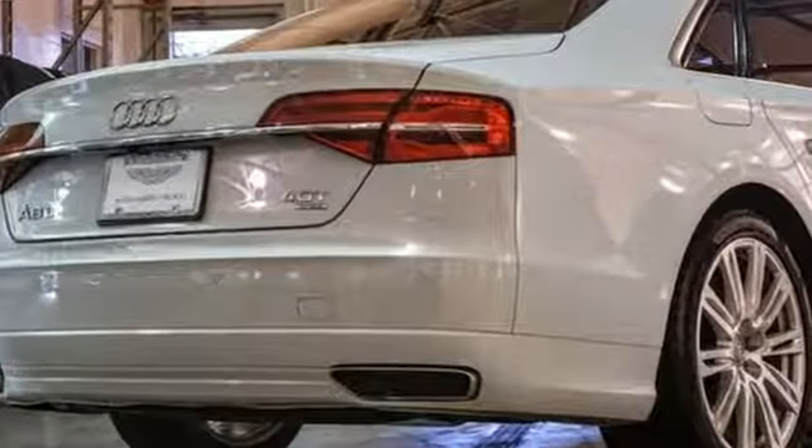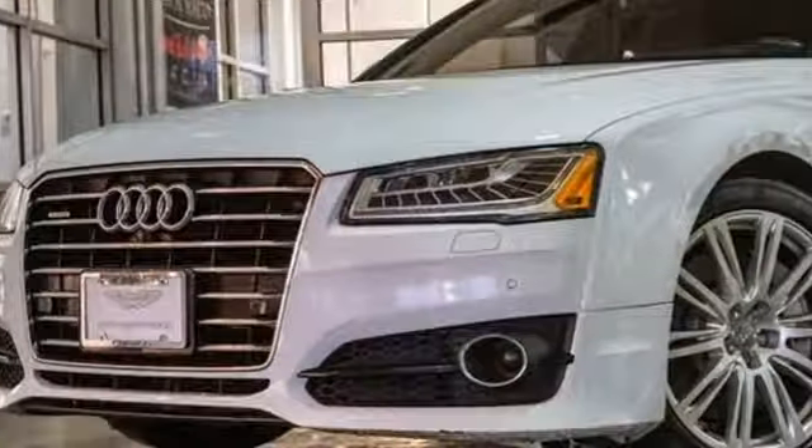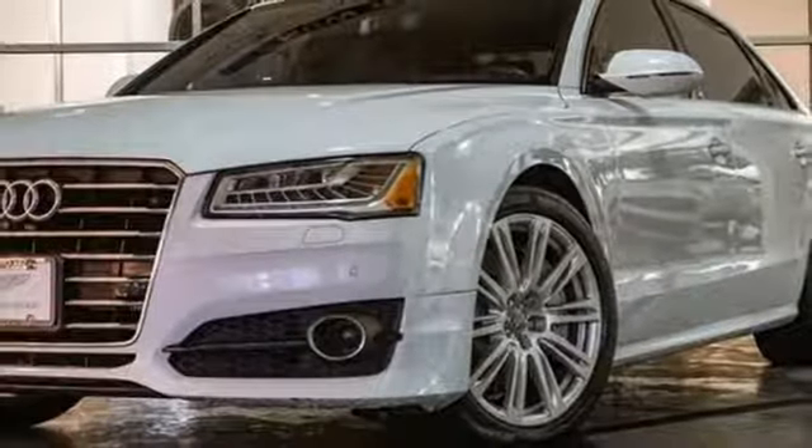Motor Trend points out the updates enhance what's already one of the most impressive luxury sedans on the market. When you drive an Audi, the design and performance make sure you stand out in a crowd. Experience it for yourself today.